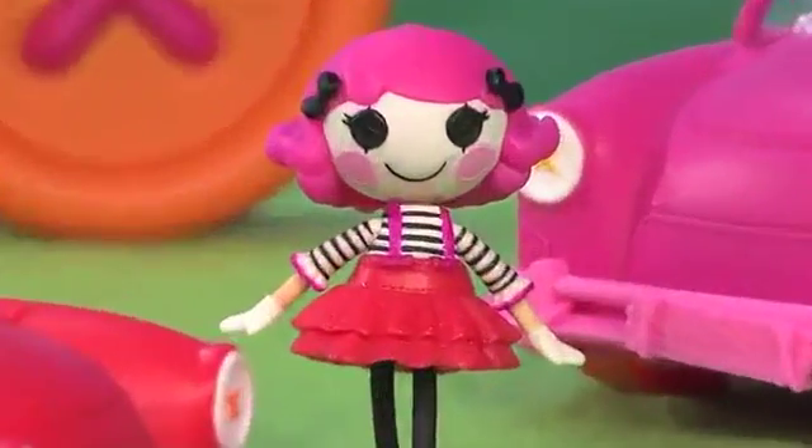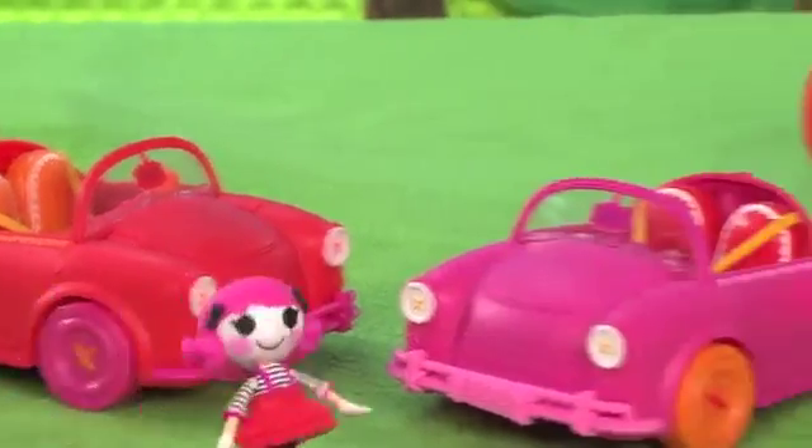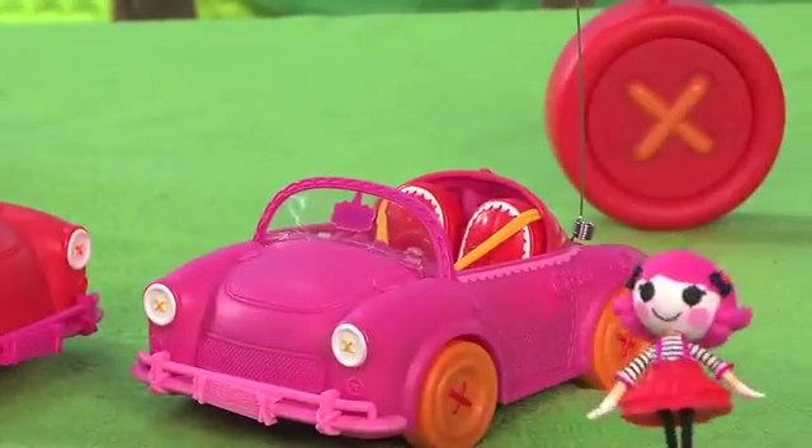It comes with an all-new exclusive character, Charlotte Charades. Her convertible is available in two different colors, both so cute she might want one of each.